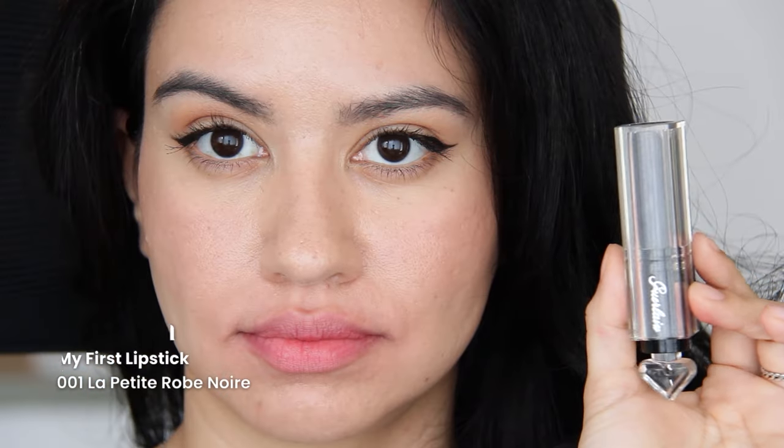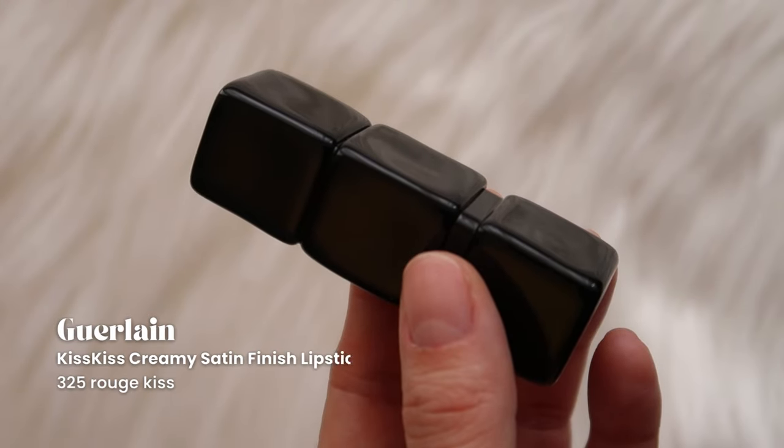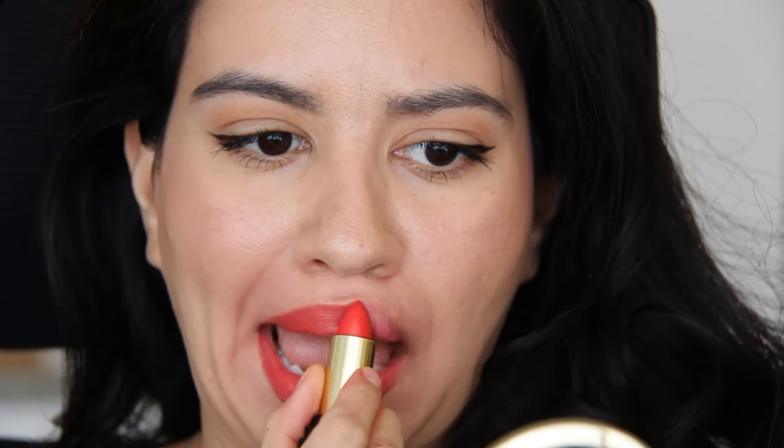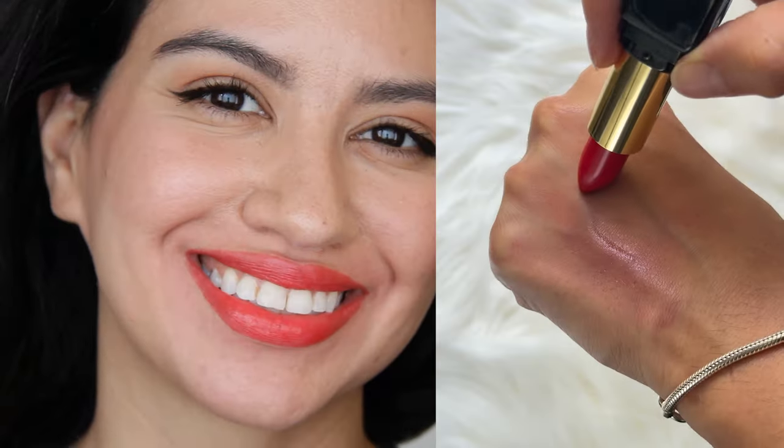We have Guerlain — my first lipstick, Petite Robe Noire. It's like meant to be your first lipstick as a kid: pink, glittery, wearable, comfortable. It has a fragrance that I feel like I can almost taste, which I'm not exactly a fan of, but it's a pretty thing to toss into your purse. My only other Guerlain lipstick is Kiss Kiss Creamy Finish Rouge Kiss. The packaging is so pretty, but I wish this were a cool-toned red, because this isn't really my color.